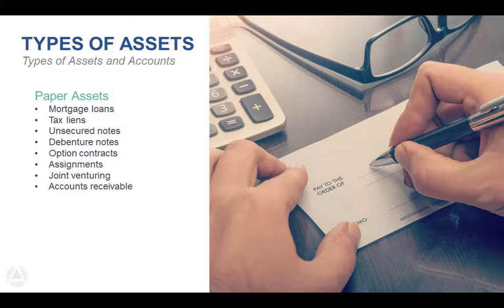Venture notes are very similar to unsecured notes. Option contracts and assignments are also something you can do through the IRA — an option contract might be longer-term, an assignment shorter-term — basically putting a deposit down on a property and finding somebody who wants to buy the contract from you or someone you can assign the contract to. Joint venturing is also common: lending money on a project and receiving not only the interest back on the loan but also a portion of the upside once the property is sold.